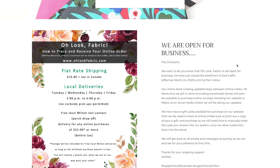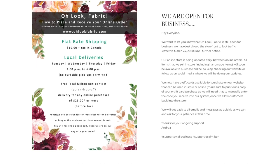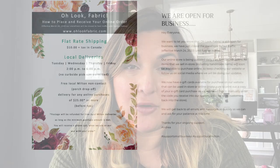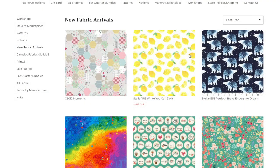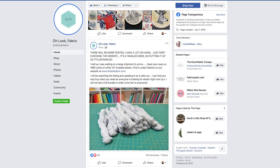Oh Look Fabric is a local fabric store that we have in Milton. I will make sure I have a link to their Instagram and their Facebook so you can definitely check them out. You can order online and they are doing deliveries. So definitely if you're looking for cute fabric or if you need elastic, she's got a lot of really great options on there.